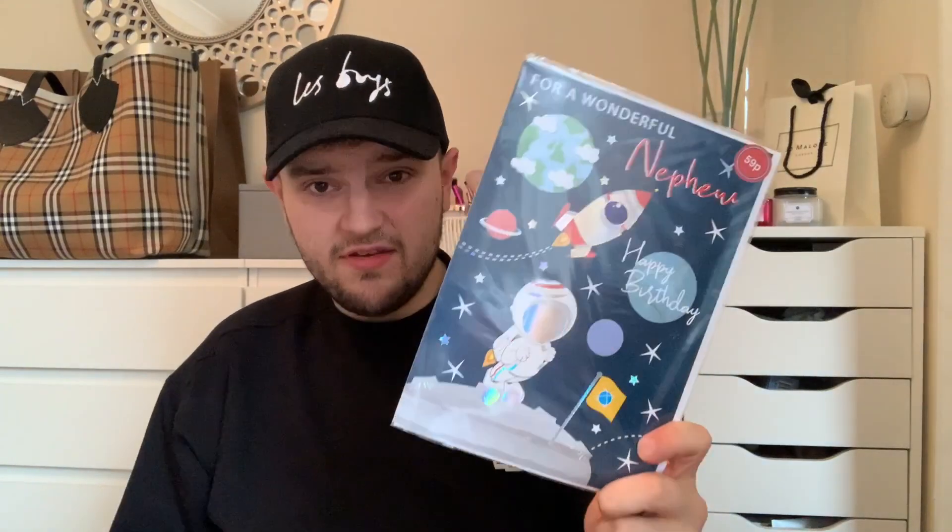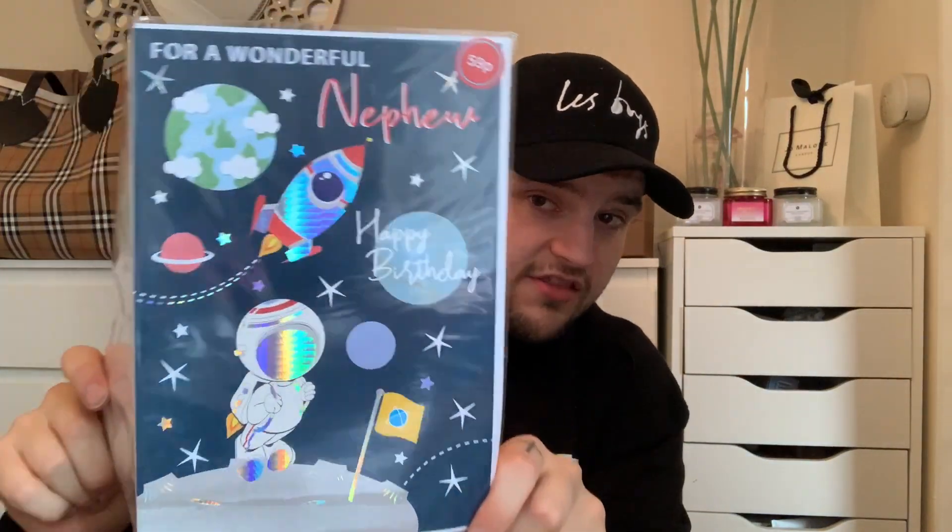Now I can wrap his presents up to get them out of the house. I got him a nephew card — he's turning three but they didn't have any number cards, so this was the only one they really had. It just says 'for a wonderful nephew, happy birthday' with a little guy in space and says 'wishing you the best birthday in the universe.' Their cards are really good in there and that was only 59p.